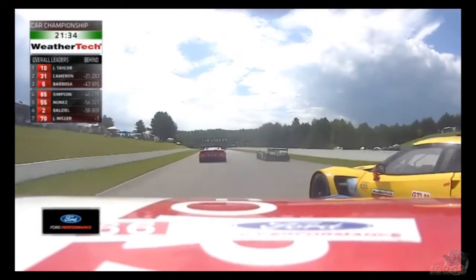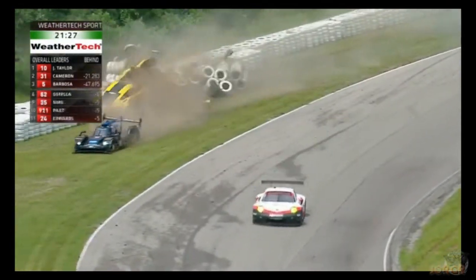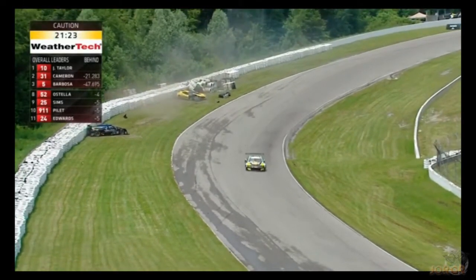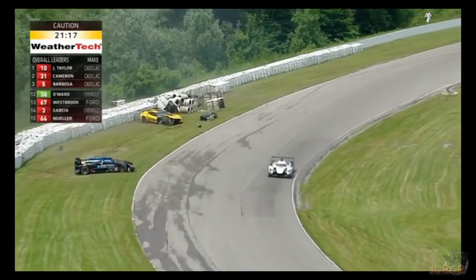GT, Daytona rather, and there's a pass as the Ford versus Chevy battle gets — oh there's a touch and it's off, this is a huge off, huge off going down to four, and it's the leader, it's the race leader involved there, trying to go four wide as the Ford and the Corvette were battling.